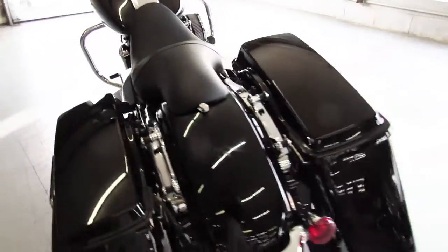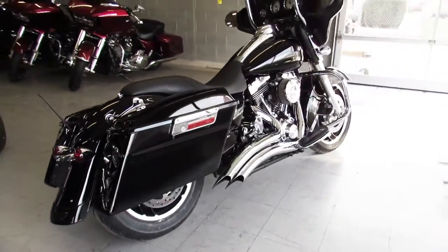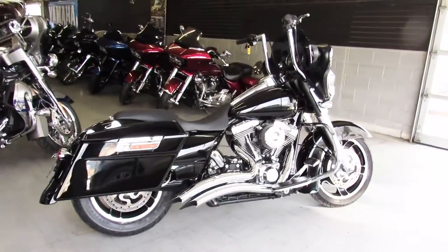Just serviced at the dealership and ready for the road. Great bike, give us a call, we'll get it done. It's 810-648-9500.